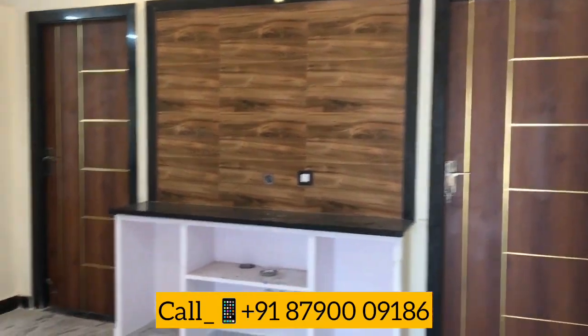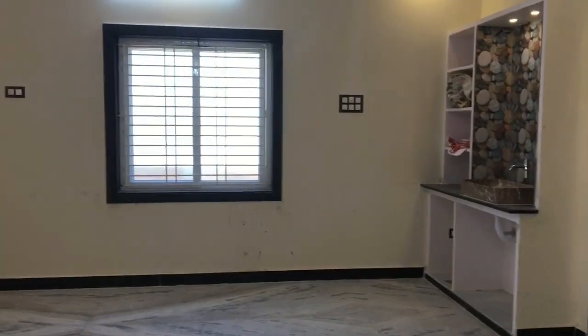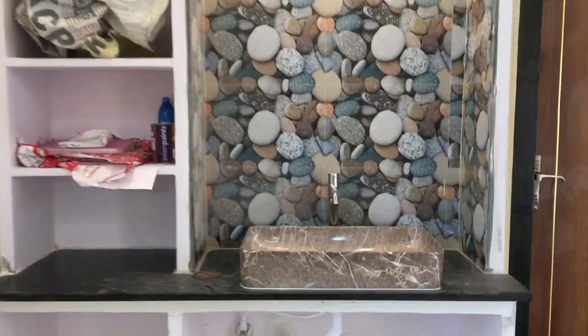There is granite in this house and granite in front of the house. This is the central area of the house. In the dining area, the sink has a lot of stonework design.